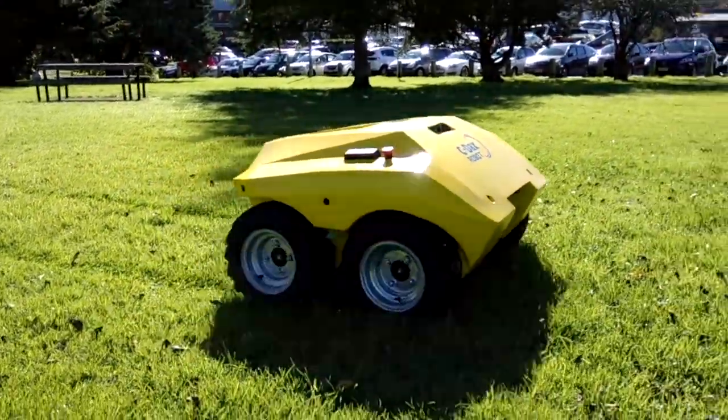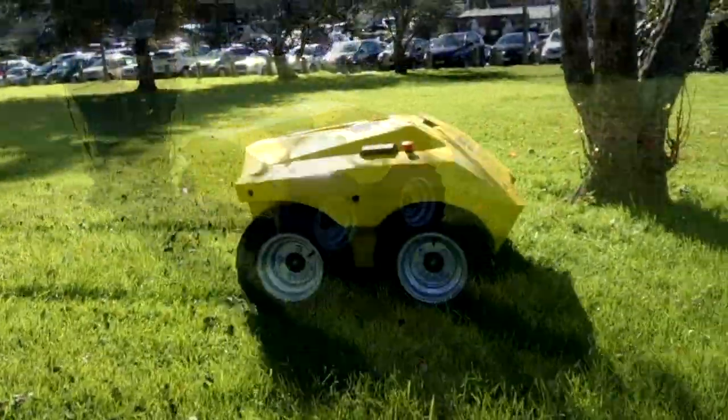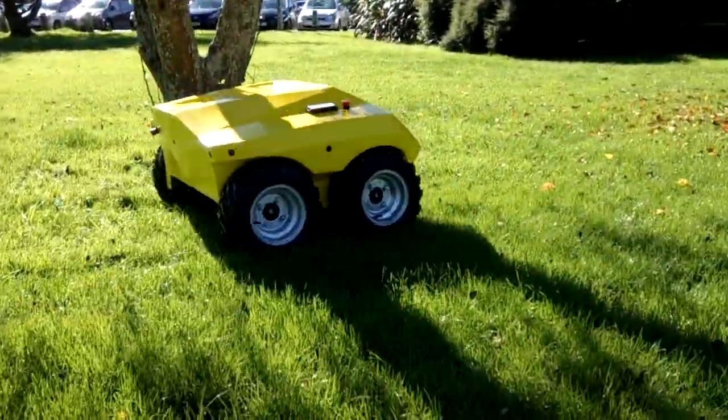It's electric, charges itself, docks at night, and uses 3D cameras and GPS to navigate its way around the farm. It's 4WD, high torque, low speed.